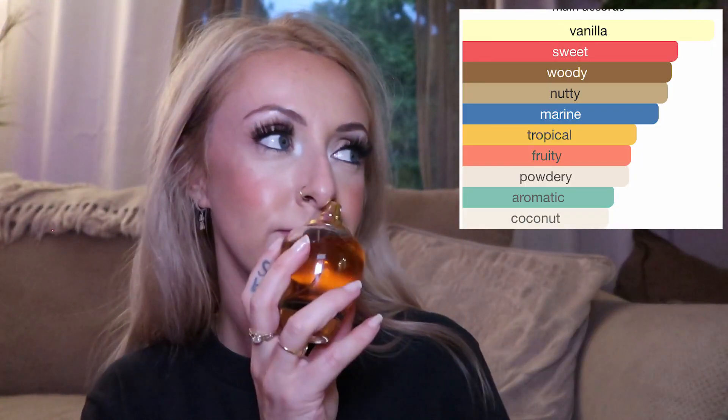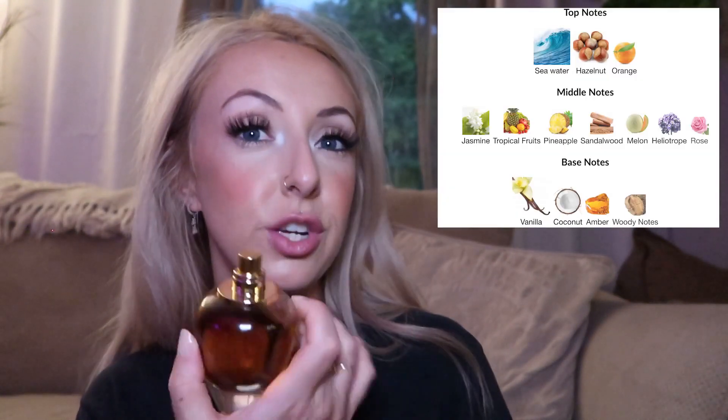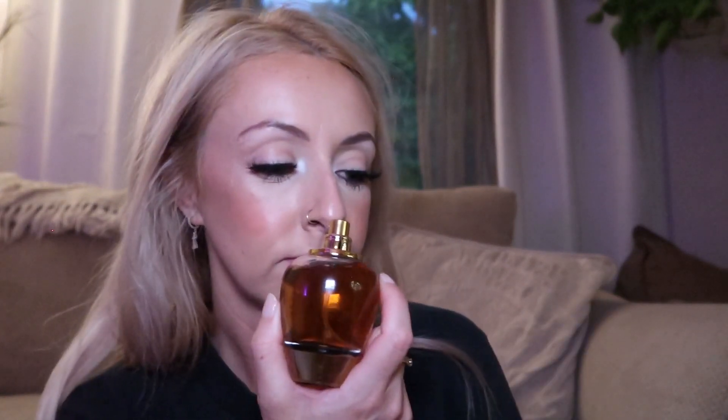It smells very ambery, kind of salty — rich, syrupy, and very sweet. I wouldn't say this is a perfume you should wear during the day in the heat, because that would probably get cloying and headache-inducing. But at night in the summertime when it cools down, it smells like a sexy tropical, salty, ambery deliciousness.